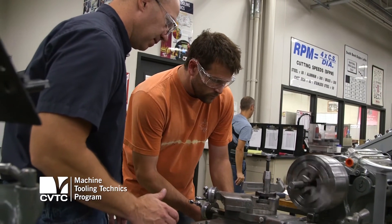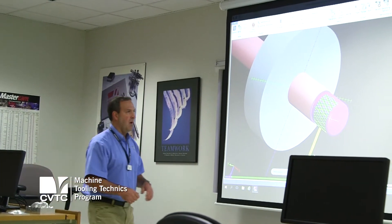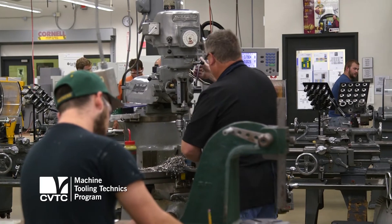We teach them aspects of machining and milling. Basically, we try to mirror what they are doing in industry to better prepare our students for the workforce.